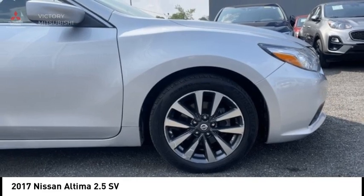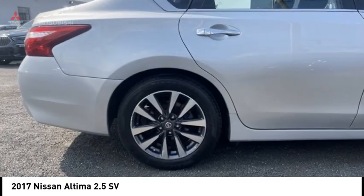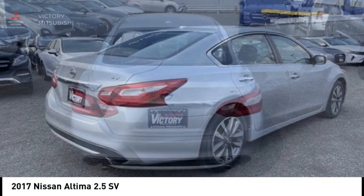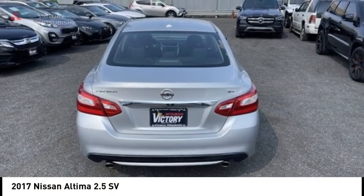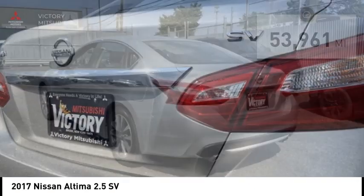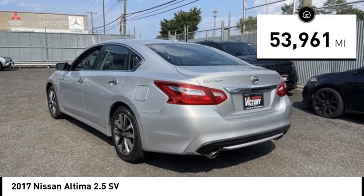Combine that with a powerful engine and standard airbags and over 5,000 quality and performance tests, and you'll see the Nissan Altima is made to drive and built to last and is priced below $15,000. This vehicle has less than 55,000 miles.